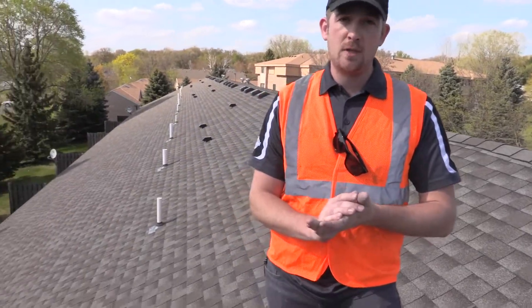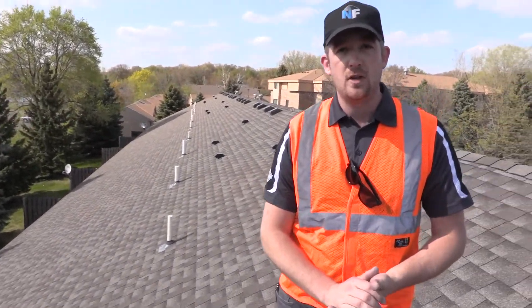Hey everyone, Josh here with North Face Construction. Today I'm on this townhome building doing a proper damage inspection for the property owners, looking for potential hail damage. Me doing this inspection for them is going to save them tens or hundreds of thousands of dollars, either this year or potentially years later.